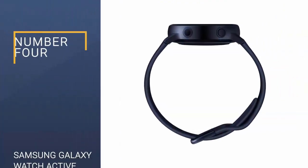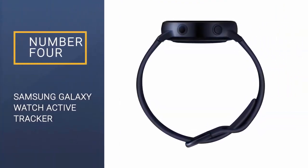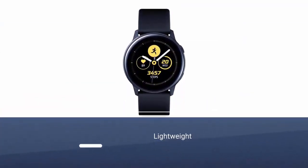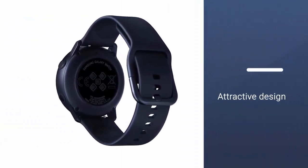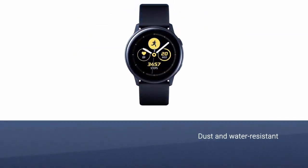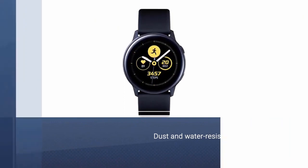Number four: Samsung Galaxy Watch Active Tracker. If you own or are lusting after an expensive Samsung Galaxy S20, you may want the Galaxy Watch Active Tracker. It's light, attractive, and half the price of the Apple Watch. It's also dust and water resistant and has built-in GPS, continuous heart rate tracking, and cheery notifications when you accomplish fitness goals.